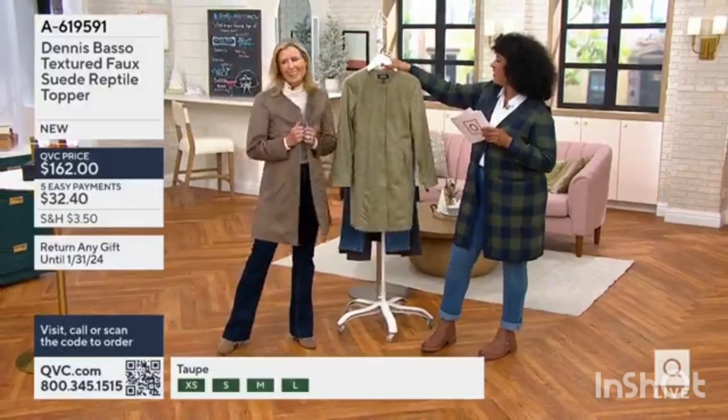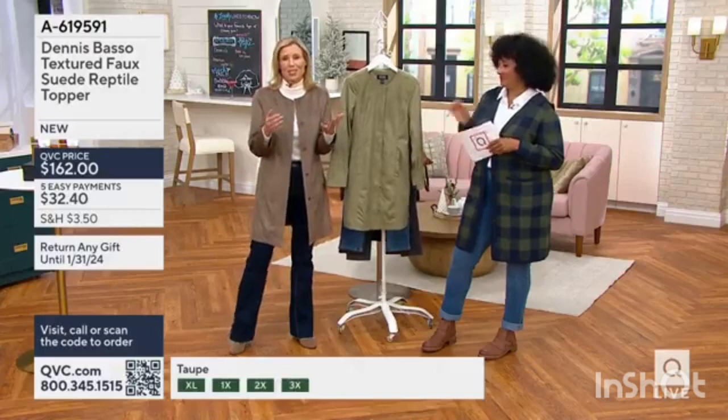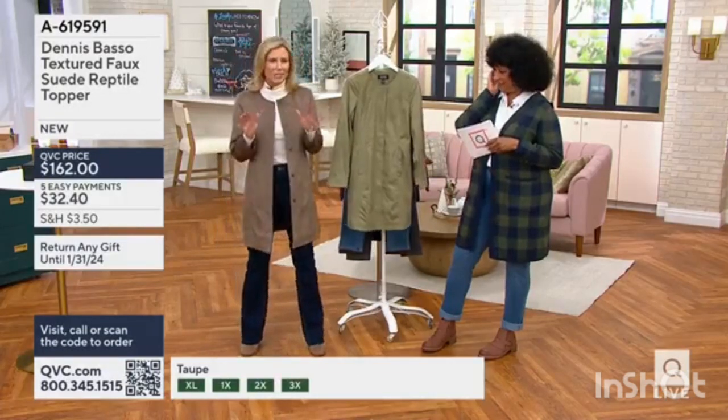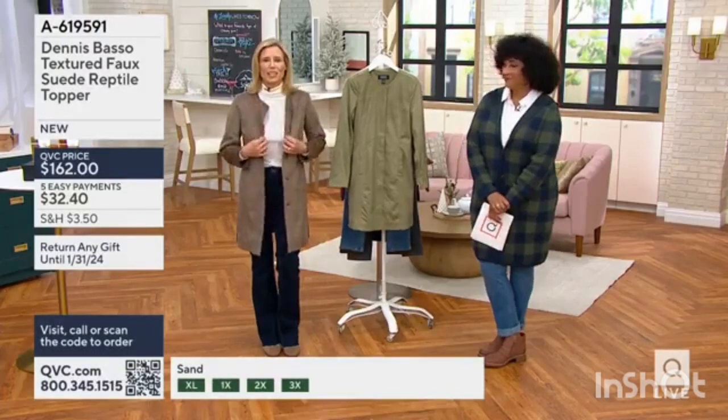Hi, Mary. Good to see you. How are you? When I first saw the girls come out, I was like, wow, they look gorgeous. That's what Dennis Basso gives us — he gives us versatile looks. His faux suede is nothing like you've ever seen, but it's the attention to detail that he gives us.